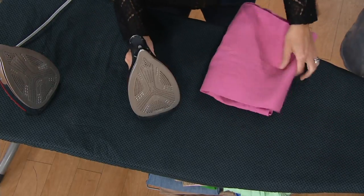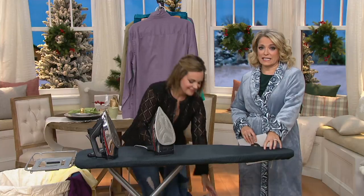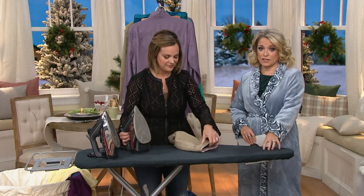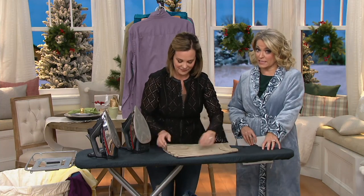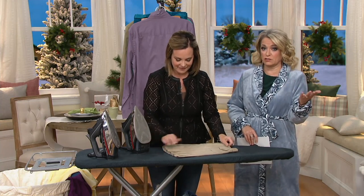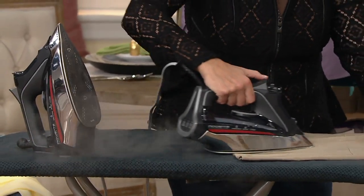So that's what you get with Rowenta. With the ProMaster, you're getting even more power and even more steam. And with that sole plate, you're only going to be finding this specific iron here at QVC. We also offer EasyPay — this could be $103 and change, but we have it for $71 and change and four easy payments.